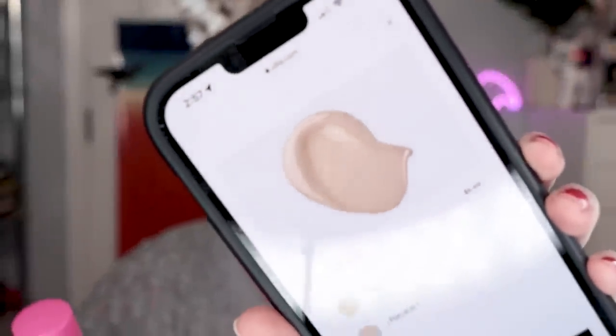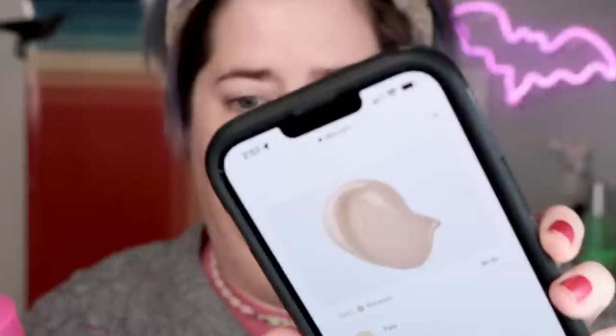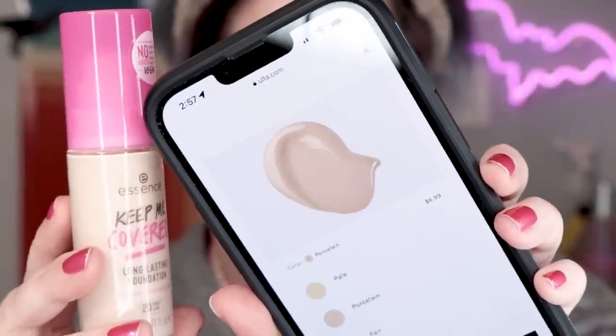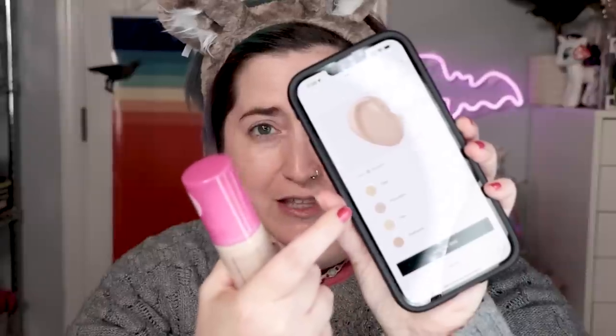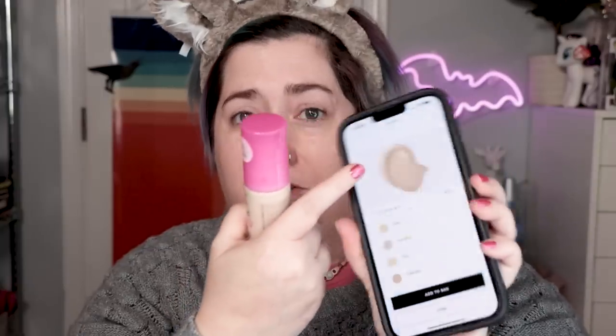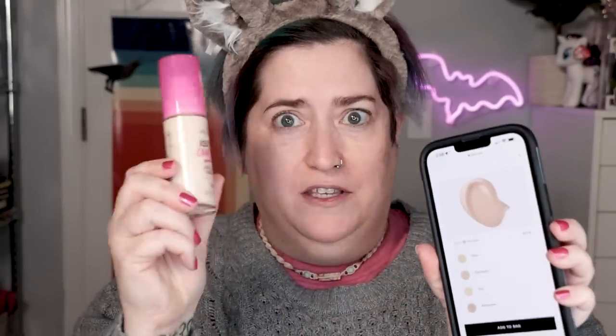Maybe I'm jumping the gun here, but I need to share my fear. This is how it looks online. Look how light it is — that's huge. I usually look at the swatches, not the little graphic design label thing, because those are never accurate. This looks way lighter. Maybe I'm panicking for no reason — when I do the swatches, we'll find out, because I haven't recorded them yet.